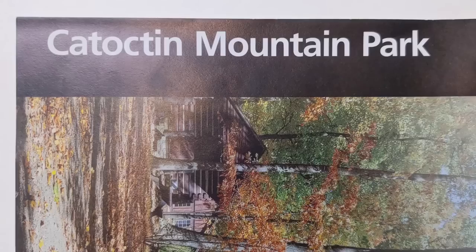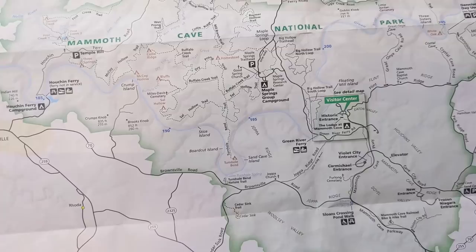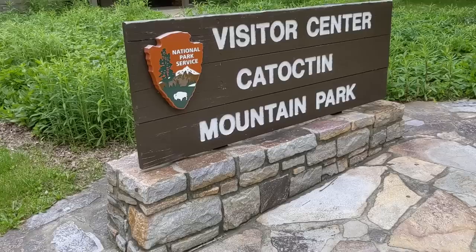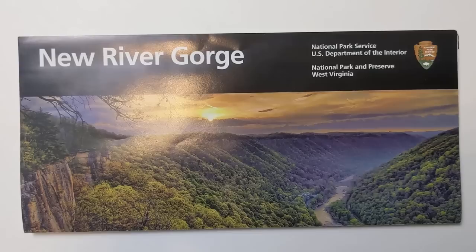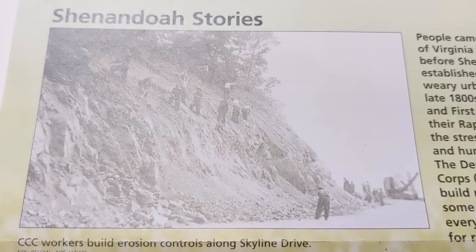Today we are talking about national park brochures, also known as the unigrid. This may seem like a boring topic, but these little pamphlets have such an interesting story and design. These are pretty much the first piece of interpretive media you're going to get when you visit any National Park Service site. If there's a fee station you'll usually get one driving through; otherwise you'll get one at a visitor center.